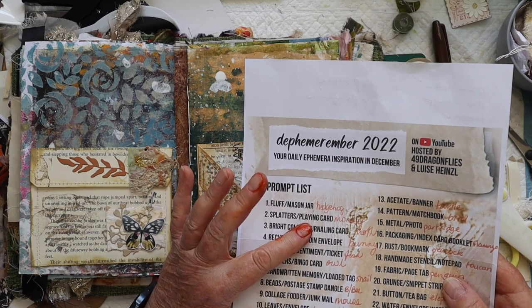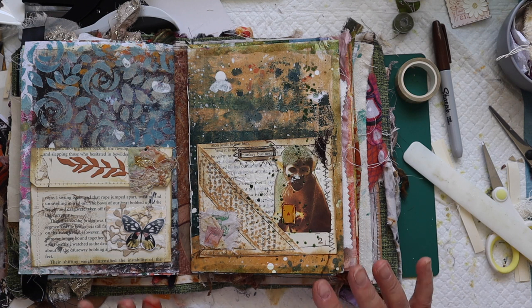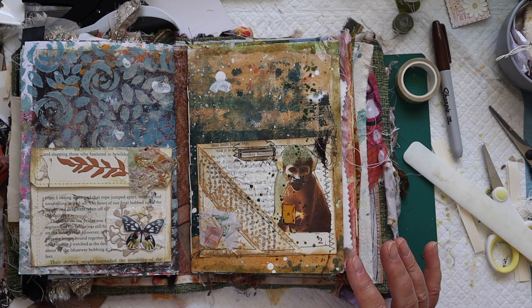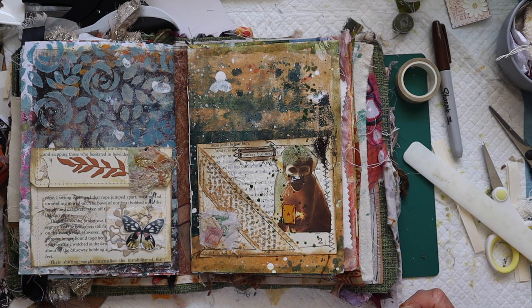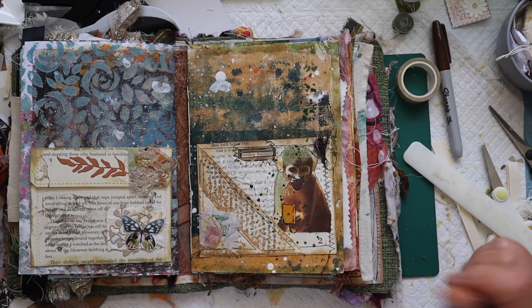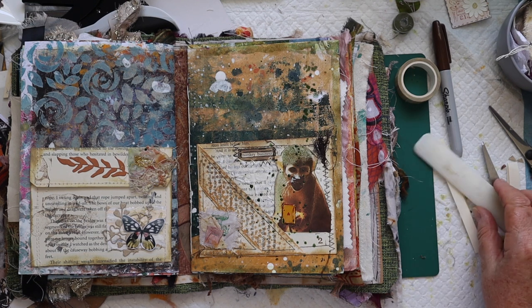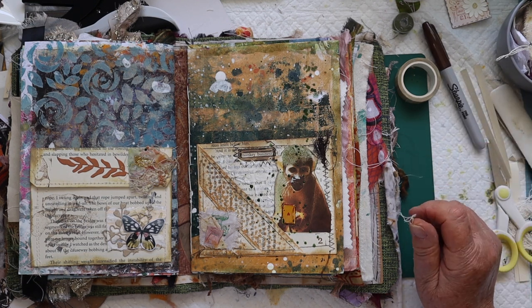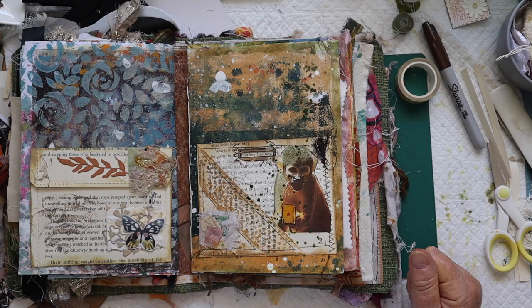So — splatters, a playing card, and a monkey. My monkey is holding a little ace of hearts, so that's day two of Defemaremba done for me. Don't forget to check out the playlist, and there are links to Barbara's channel and Louisa's channel in my description box. If you like what I've done, give me a thumbs up; if you don't, let me know so maybe I can improve. In the meantime, take care of each other — cheers from Australia, see you!